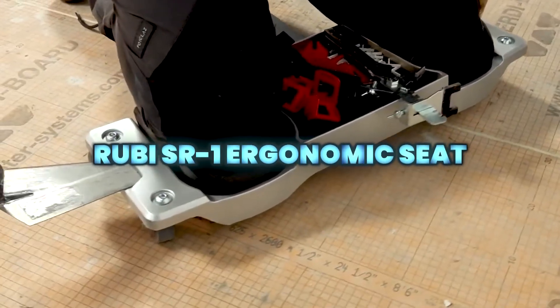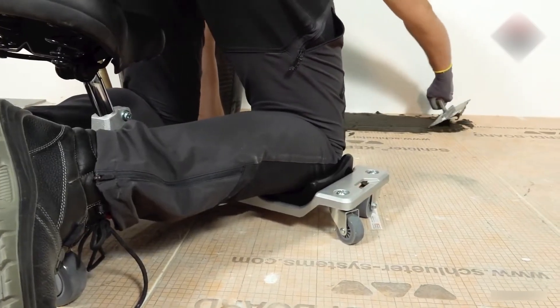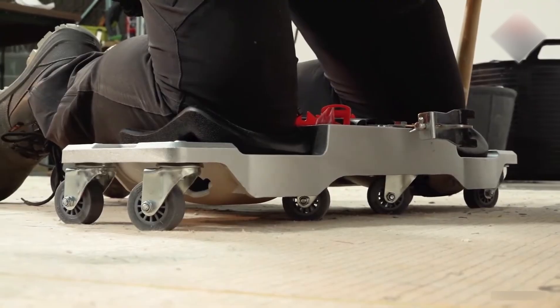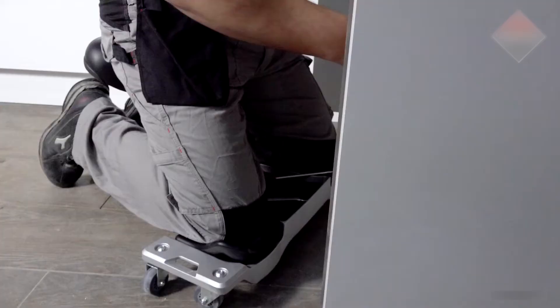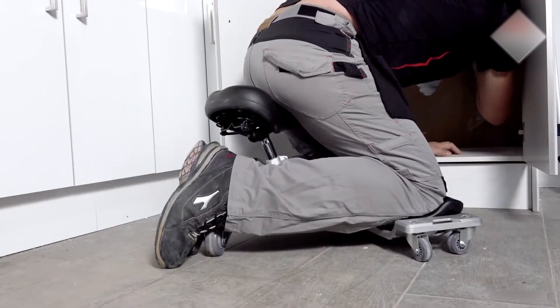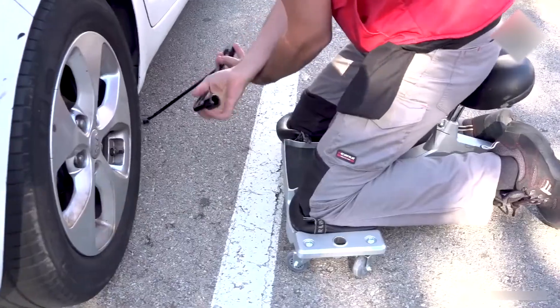The RU-BIS-R1 ergonomic seat improves comfort and safety for floor-level work, combining adjustable ergonomics, a strong aluminum structure, smooth mobility, and built-in storage to reduce strain on knees and back — reflecting Ruby's focus on professional performance and health.